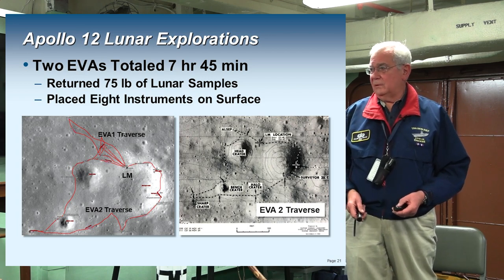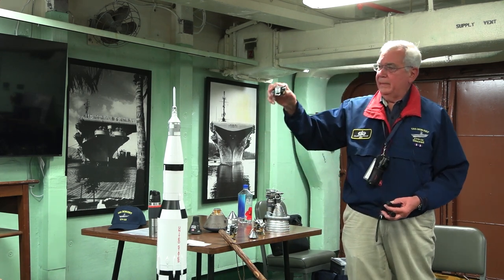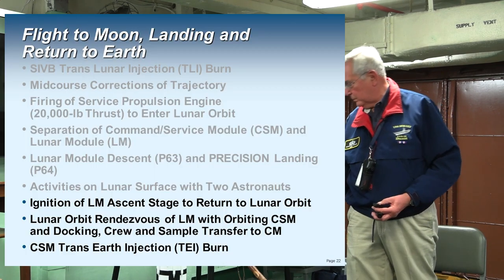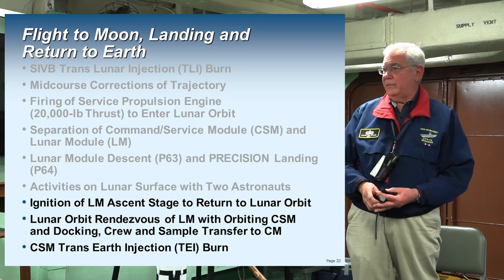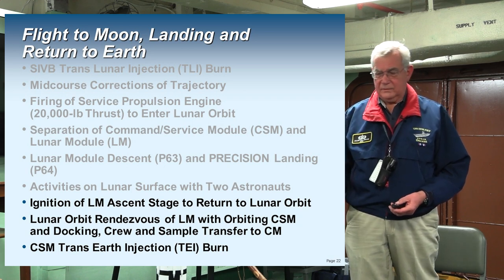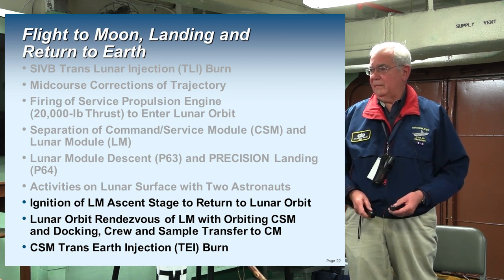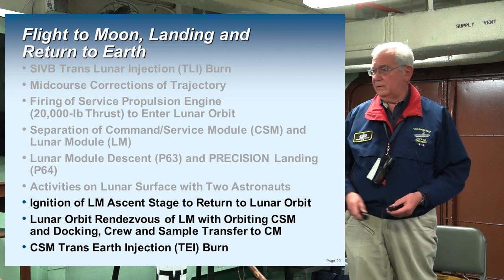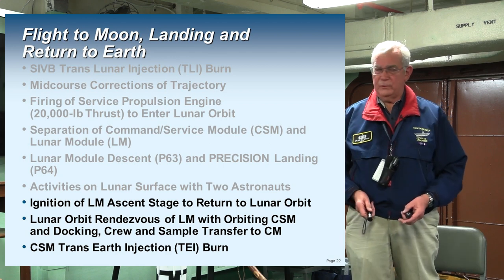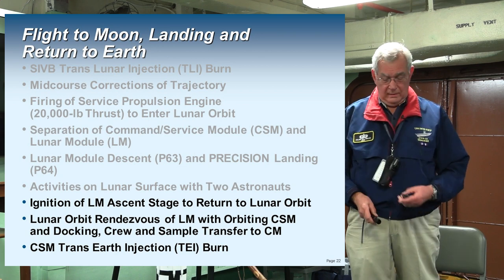After they got back into the lunar module, they ignited the ascent stage and took off from the descent stage, going back up into lunar orbit and doing a rendezvous with the orbiting CSM. After transferring rocks, astronauts, and camera film, they closed up the hatch, jettisoned the ascent stage, and did a TEI — trans-earth injection burn — to get out of lunar orbit and onto a path back to Earth.